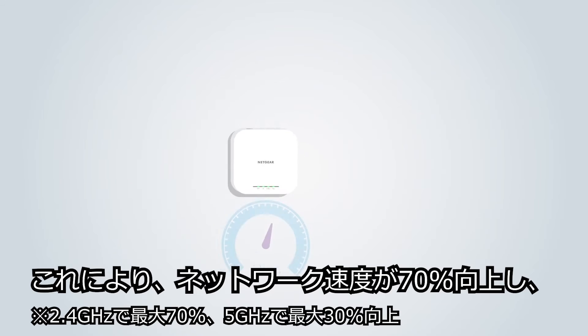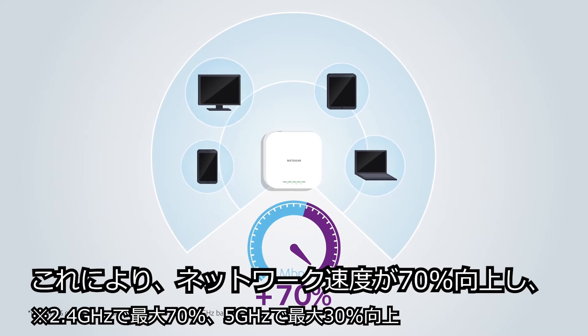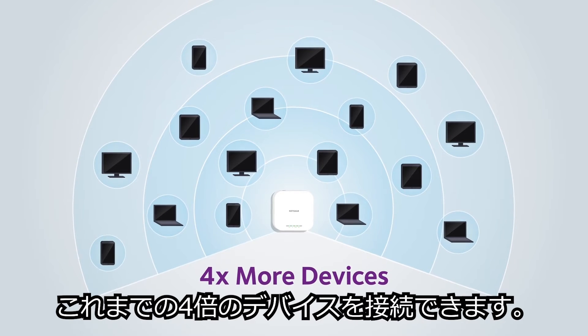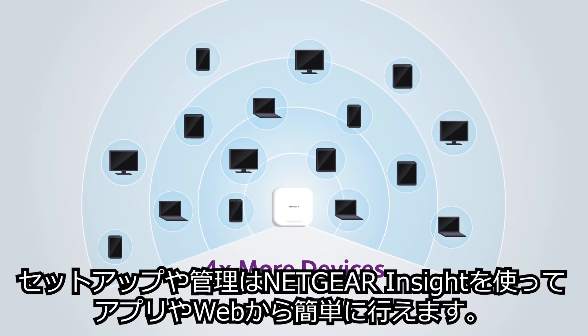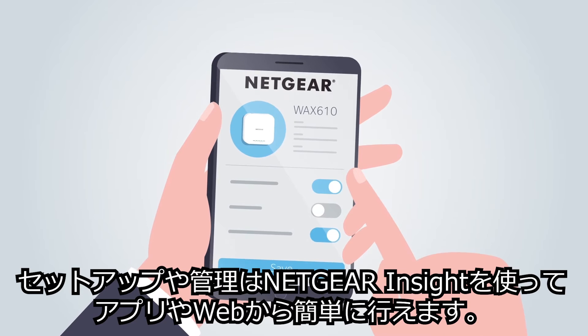The result? A combined gain of up to 70% higher network speeds in 5 gigahertz and 2.4 gigahertz bands, and the ability to service four times the number of client devices per unit. Plus, setup and monitoring is simple with remote cloud management with Netgear Insight.